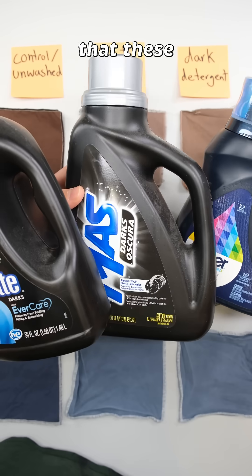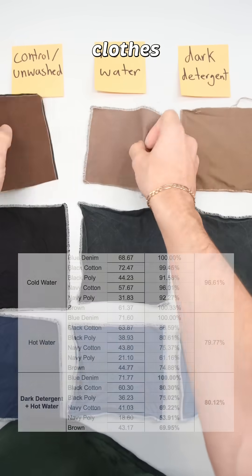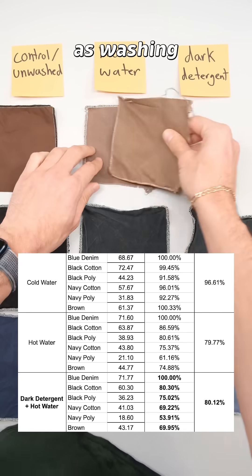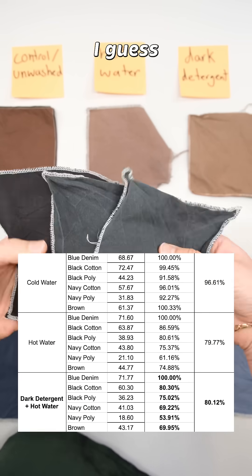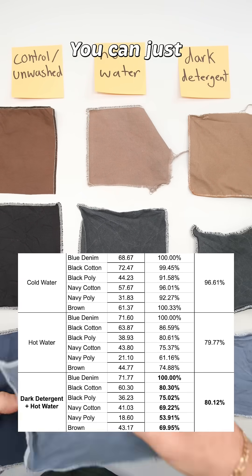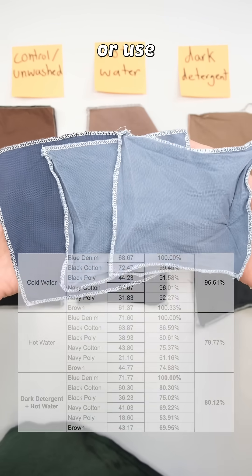Unfortunately, it appears that these detergents designed for dark clothes don't work. They didn't do anything. They had the same results as washing with a normal detergent in hot water, which I guess is kind of a good thing because now you don't need an extra product in your laundry room. You can just turn to cold water or use a little bit of salt.